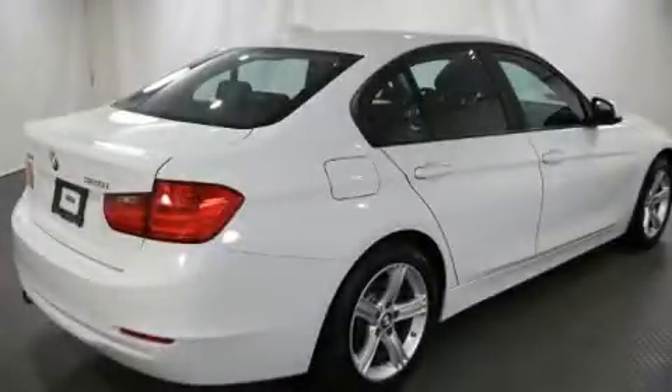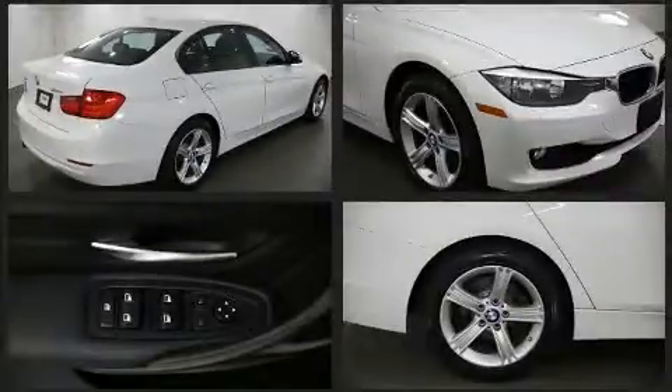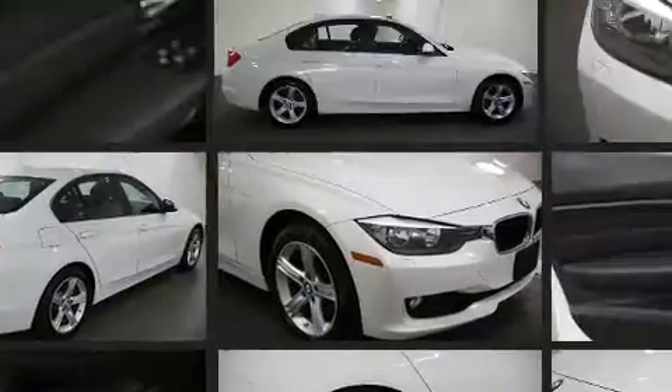Discerning drivers will appreciate the 2015 BMW 328i. With fewer than 35,000 miles on the odometer, this four-door sedan prioritizes comfort, safety and convenience.